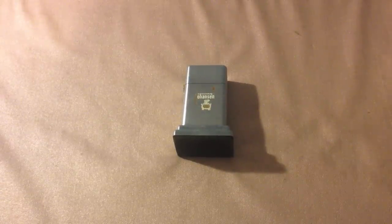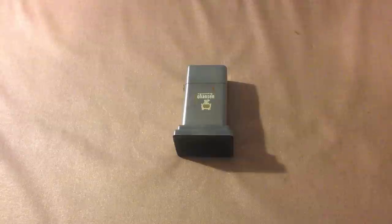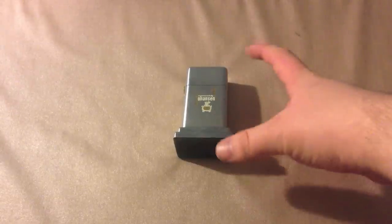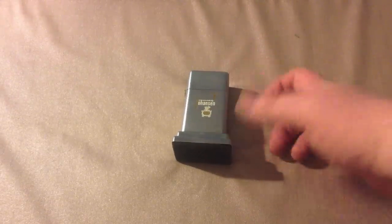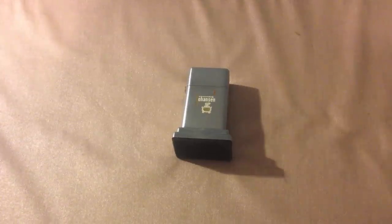Later, they shortened the lighter down — not to the size that it is today, but a little bit shorter. They shortened it down a little bit shorter, and it still had an insert that was the full size of the thing. So again, it held more fluid.